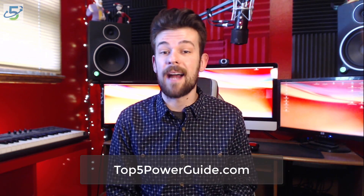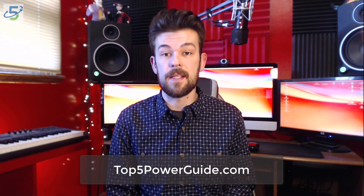To read our full review or check out more just like this, visit us at top5powerguide.com or click the link in the description. And if you have suggestions or you want to tell us your opinion, like this video, share it, and let us know what you think in the comments. Thanks for watching.